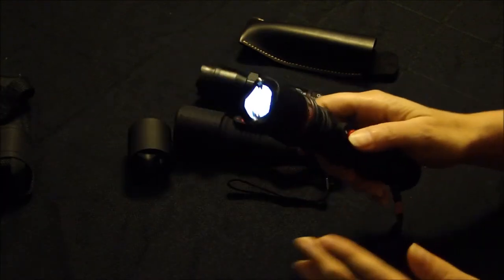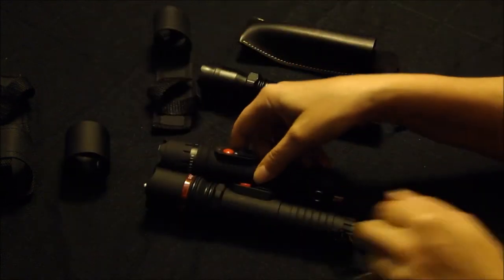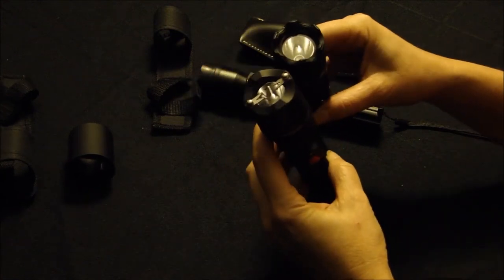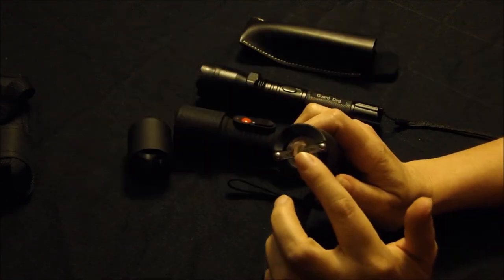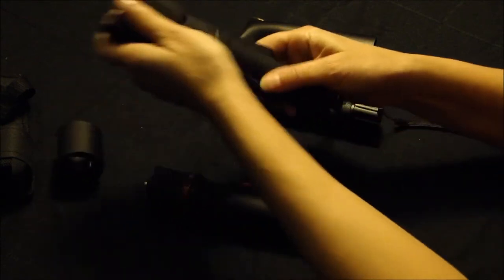An emergency glass breaker bezel rounds out the specs. For only around $30, it's a powerful yet not-too-crazy self-defense weapon that you won't have to replace, thanks to the built-in rechargeable battery. But don't be fooled — this is still a powerful weapon that requires training.